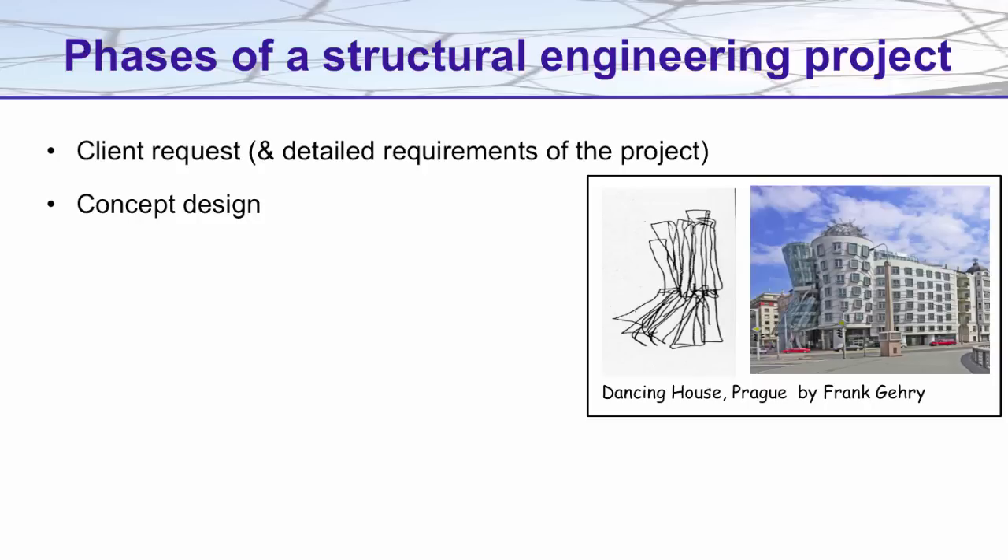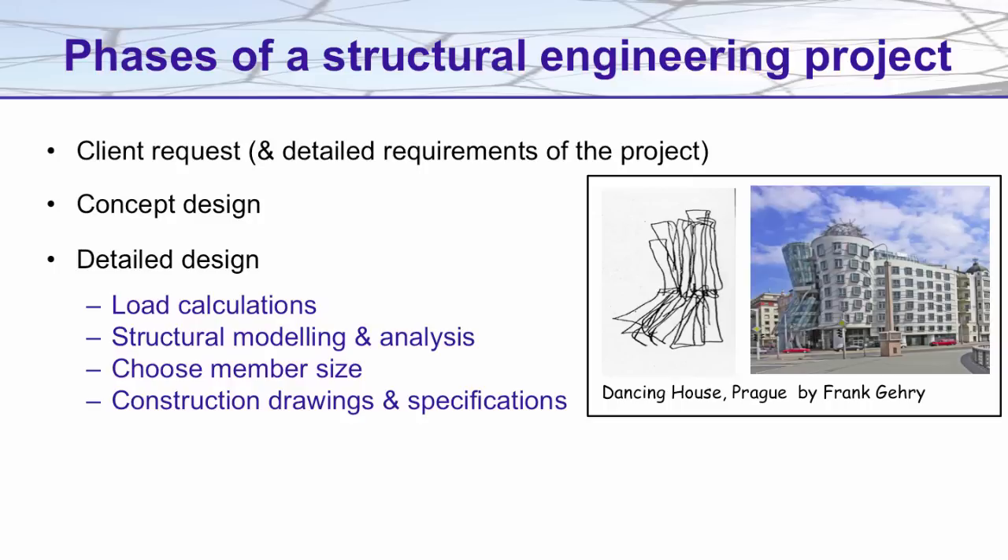Once this has been approved, structural engineers work to create a detailed design. This detailed design includes load calculations which model forces that will act on the building, ensuring that the building will be able to withstand these forces. This often requires detailed structural modelling and analysis, particularly for moving loads such as people or vehicles, but also for environmental loads such as wind loading. Structural engineers will be responsible for choosing the size and profile of the materials that provide the structural strength of the building, and will also need to provide construction drawings and specifications, which will then be used by builders in the final construction.